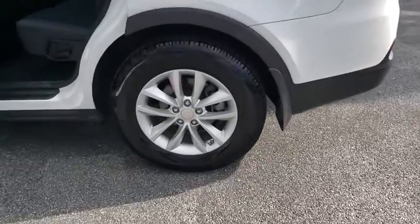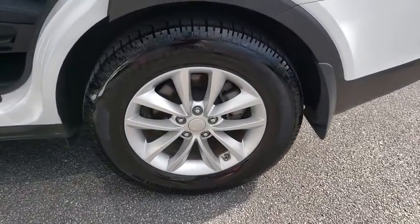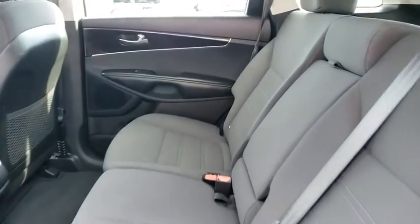This vehicle has less than 45,000 miles. Here are some of this vehicle's great options: keyless entry,